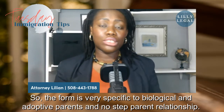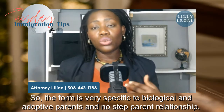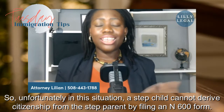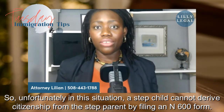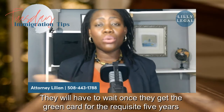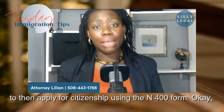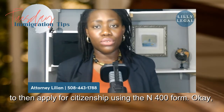The form is very specific to biological and adoptive parents and no step-parent relationships. A step-child cannot derive citizenship from their step-parent by filing an N-600 form. They will have to wait once they get their green card for the requisite five years to then apply for citizenship using the N-400 form.